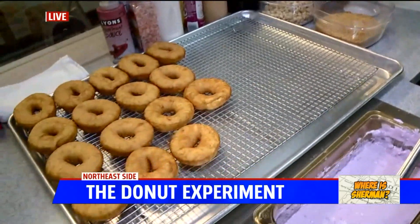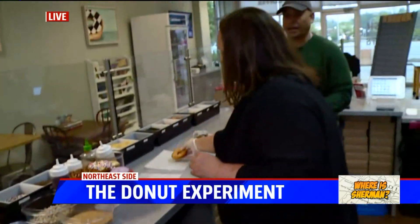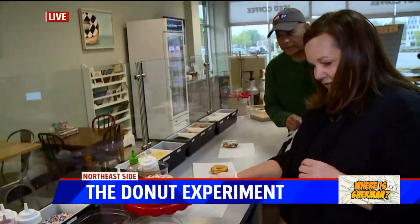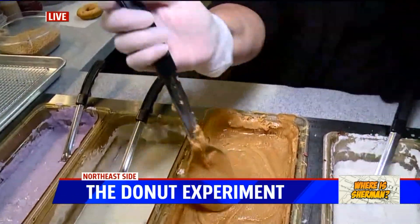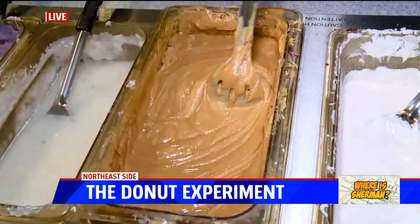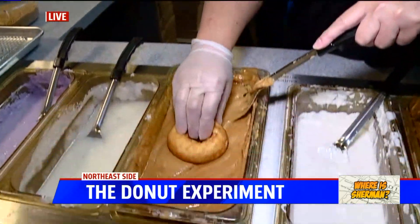Now let's make one. It's National Apple Pie Day, so we're going to make an apple pie donut. For the apple pie donut, we're going to use a caramel icing. You turn the pretty side of your donut and dip it.